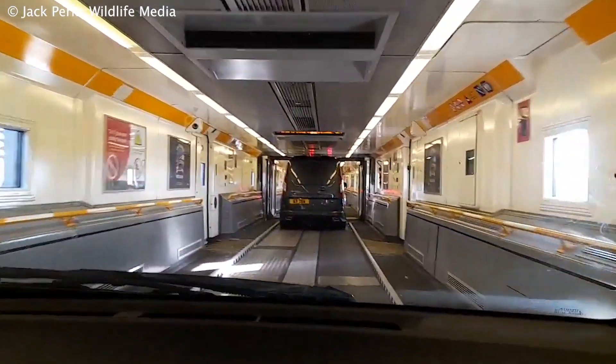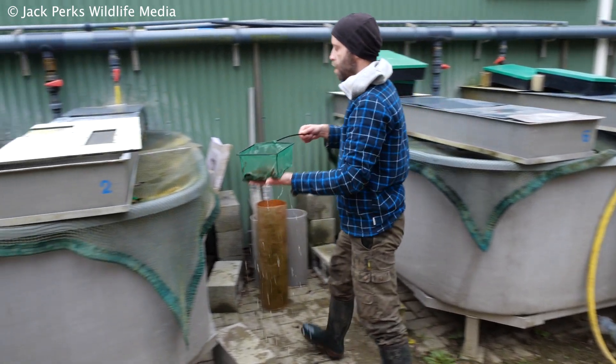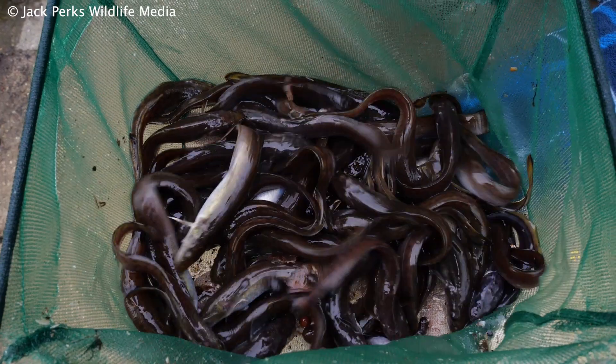I'm heading to Brussels, Belgium, to the Research Centre for Aquatic Fauna, where they have a breeding programme. I've driven over to see burbot in the flesh.